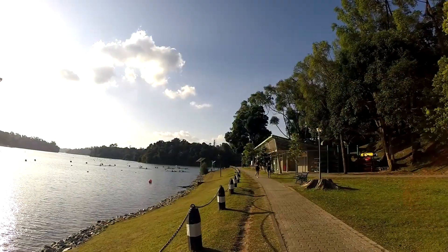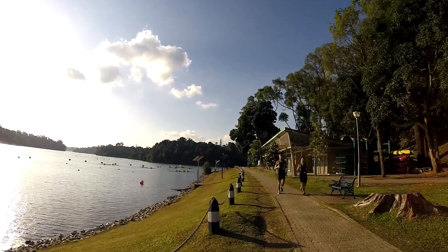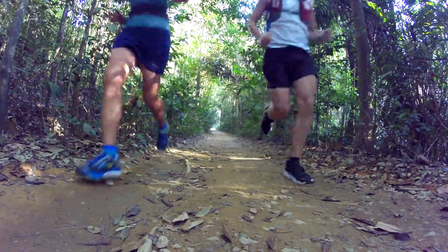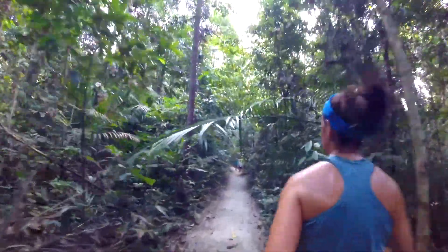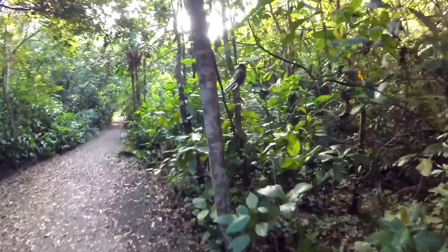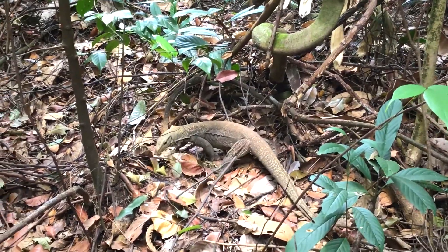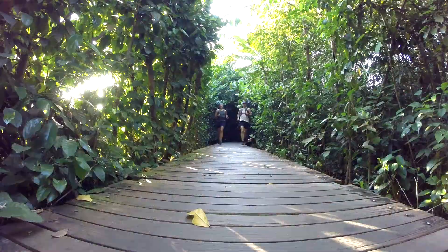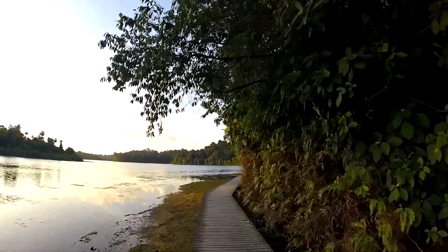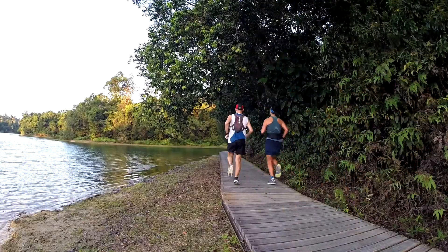The trail itself is a 10.5 kilometer loop around the reservoir. Run the trail counterclockwise and you'll start off on a section of hilly, lush jungle trail where you may encounter monkeys, monitor lizards, and other wildlife. The back half of the run will be along a boardwalk, providing you with beautiful views of the reservoir and perhaps some cooler temperatures.